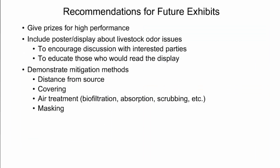We're going to continue doing this, and here are some ideas for future exhibits. We can give prizes for high performance on the test. We could include a poster or display about the livestock odor research we're doing, so that if interested parties come through the tent we can encourage that discussion and educate those who might just read it passing by. We could also demonstrate mitigation methods — using the essential oil smells to show the effect of distance from the source, demonstrate covering the odor and air treatment, myofiltration, absorption, scrubbing, and perhaps even introduce masking of the odor. That concludes my presentation of our exhibit, which really surprised us in how popular it would become during the Spring Fest event.